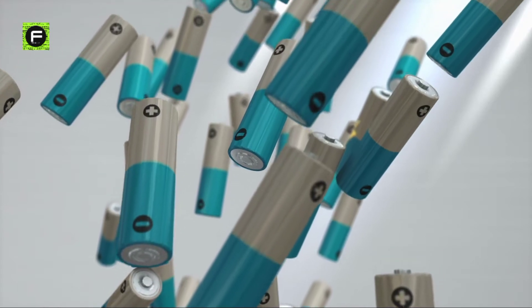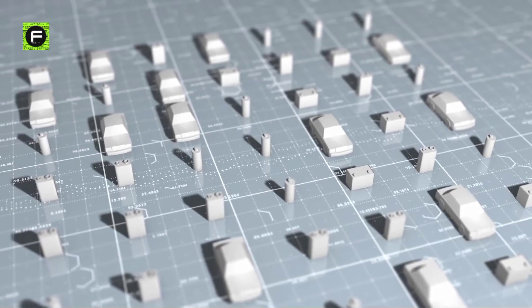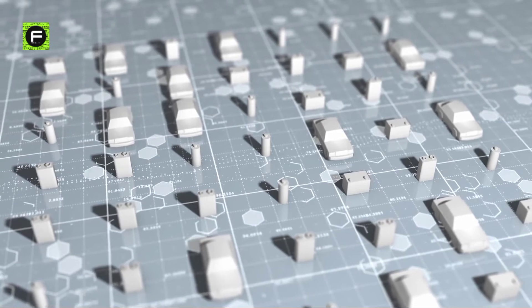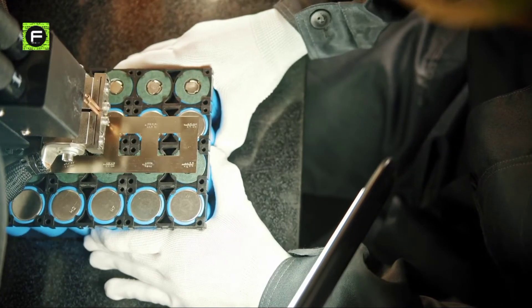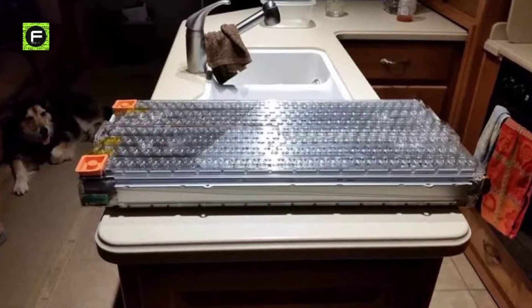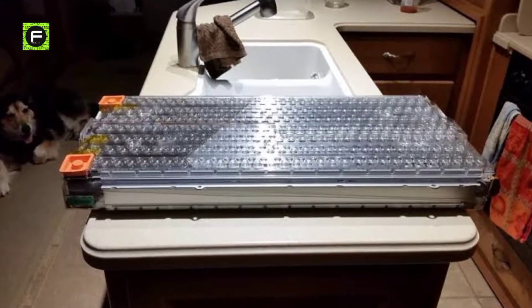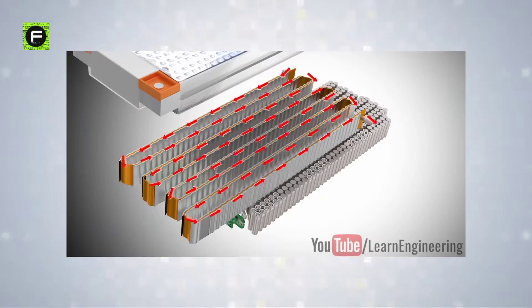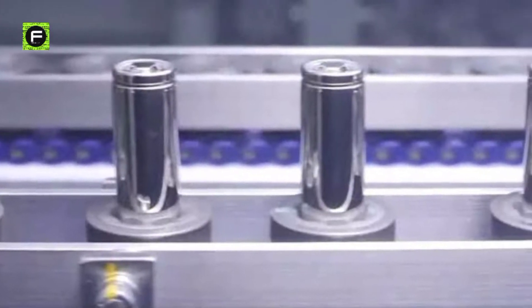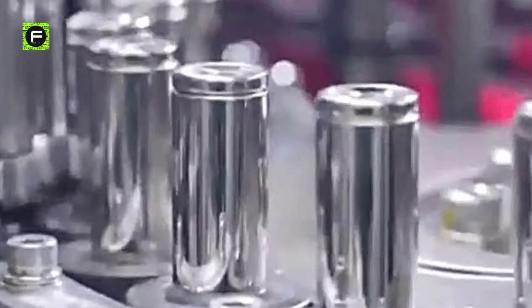So what is the 1 million mile battery built with, and when can you expect your Tesla electric cars to be equipped with these super batteries? Talking about the components of the 1 million mile battery, it's not just one thing — it's everything. From the chemistry, arrangement of cells, the efficiency, and the process of production, everything adds to the achievement of the 1 million mile battery.